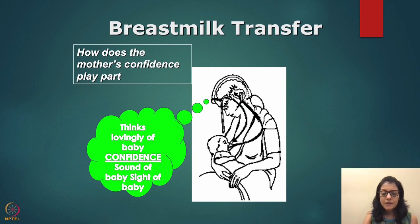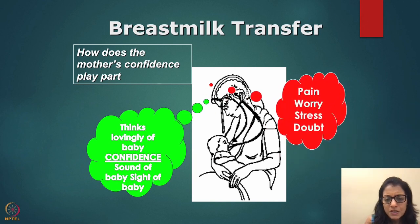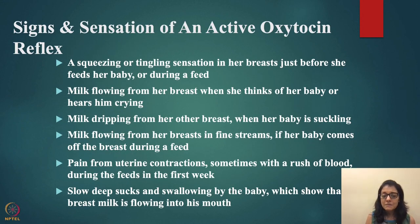For the let-down reflex to occur, the mother must be in a good state of mind. If she's happy, confident, and relaxed, the let-down will happen. But if she's in pain, worried, stressed, in doubt, or sad, the let-down reflex will not occur. When the cells don't contract, milk doesn't reach the areola. Keep mothers happy, let them relax, go for a walk, rest, drink water, eat properly, and meditate — I strongly recommend mothers meditate.